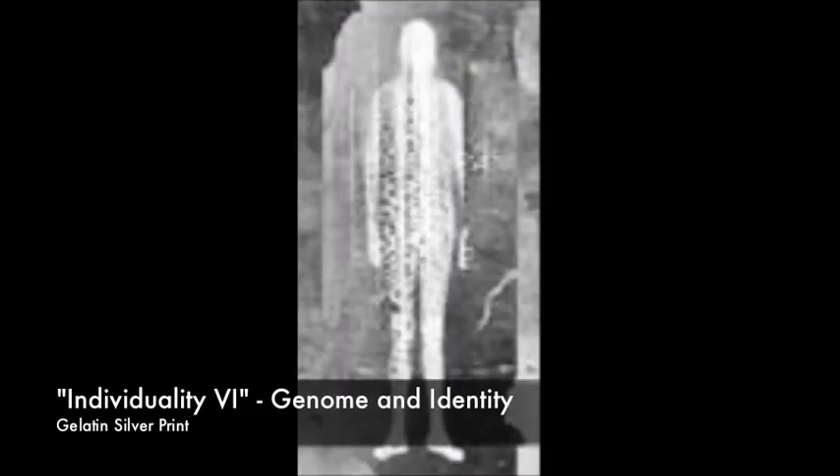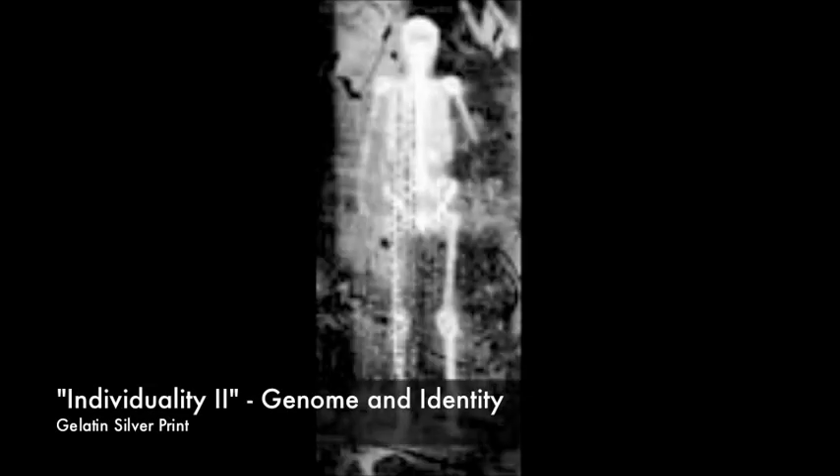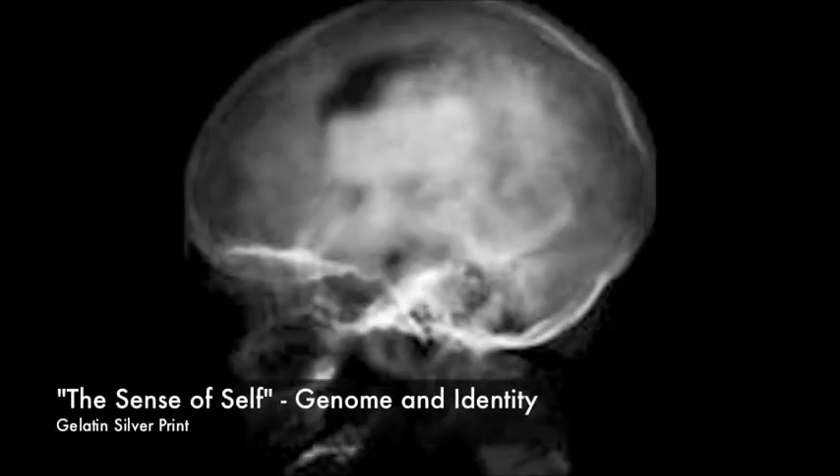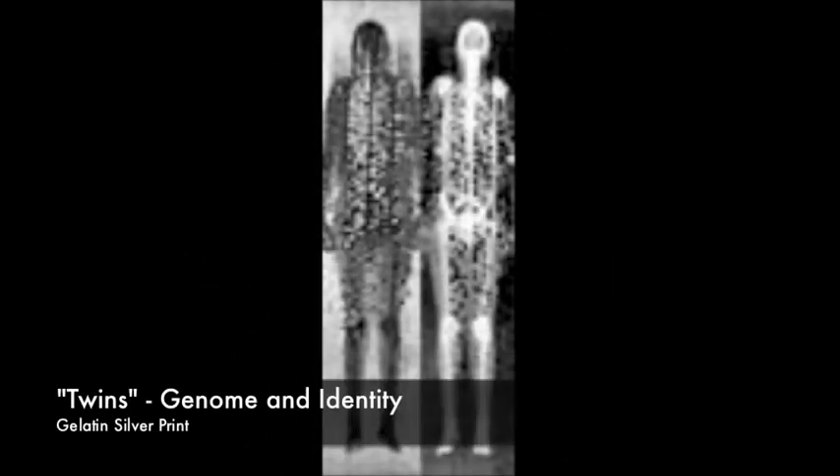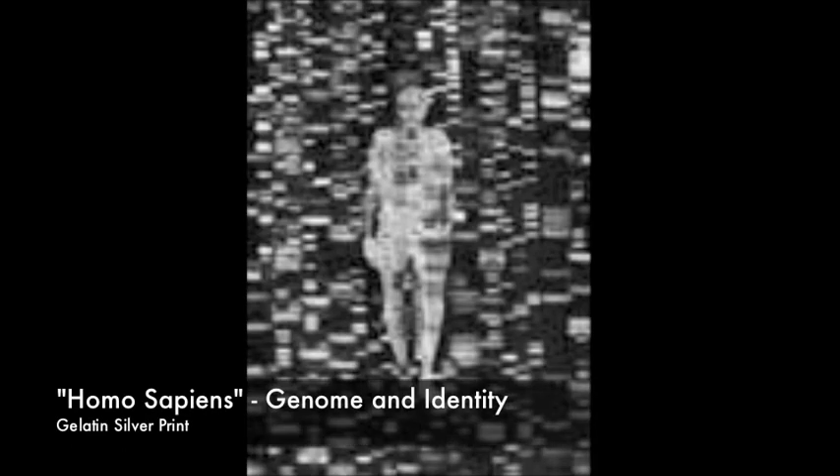Identity is a problem or an issue that interests me enormously. And now, in this genomic era, it seems that we're always constantly looking for another way to identify oneself and the other. How would the idea that DNA contains information that makes us unique impact on us? That's how I started to think about genome and identity.